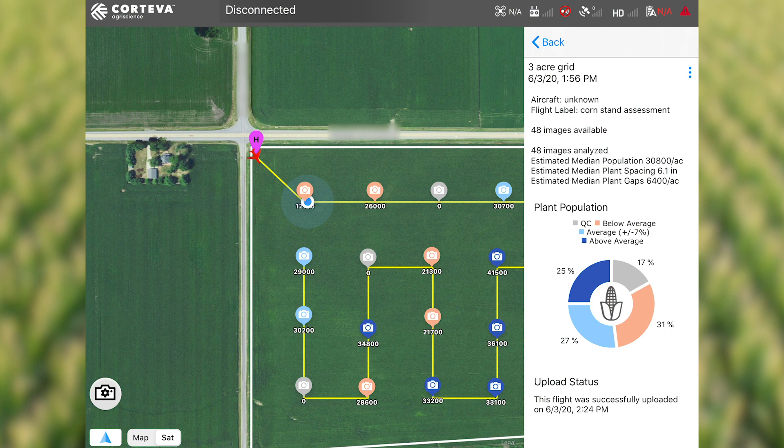So what we have here is an area that shows on the Corteva flight system an average stand of 12,100 plants. I've measured off 17 feet and 5 inches and I will show you the stand count that we are getting from this particular point.